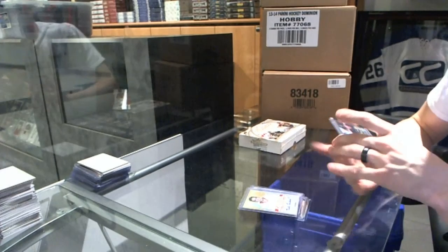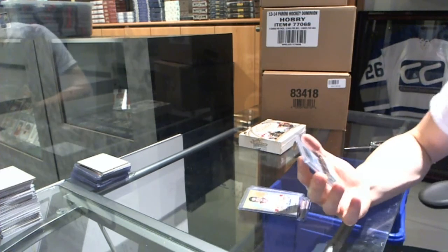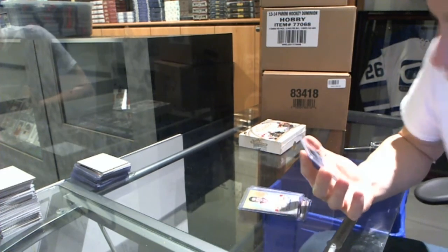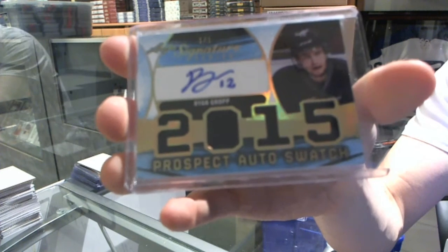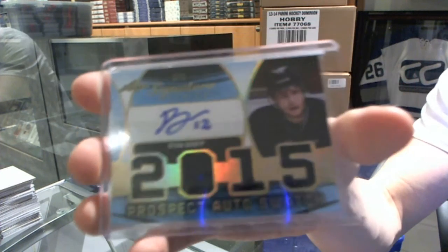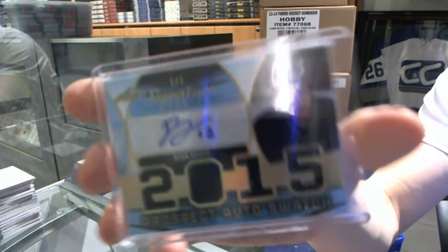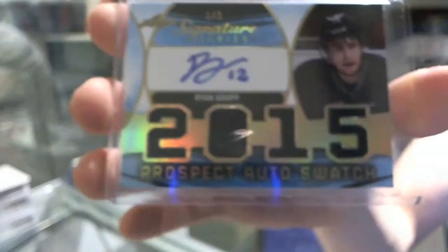And we've got a Prospect Auto and Swatch, Gold Spectrum, one-of-one — Ryan Grop. One-of-one Prospect Auto and Swatch, Ryan Grop.